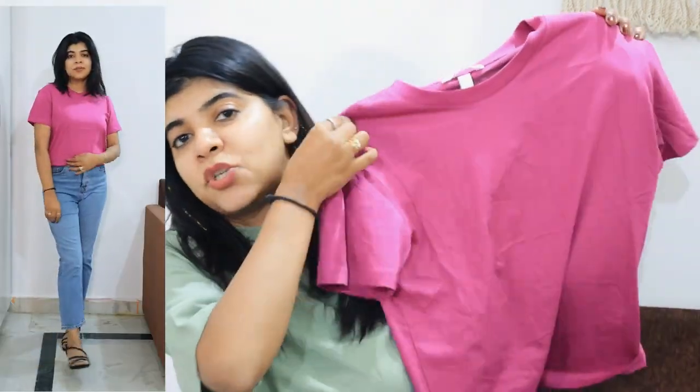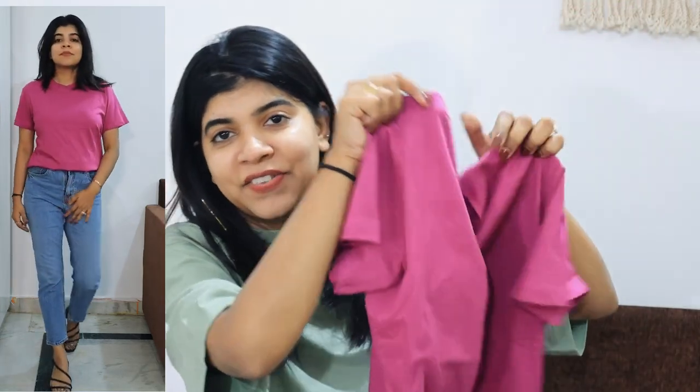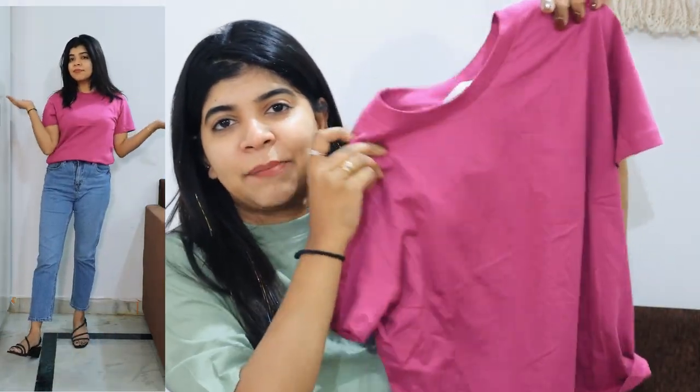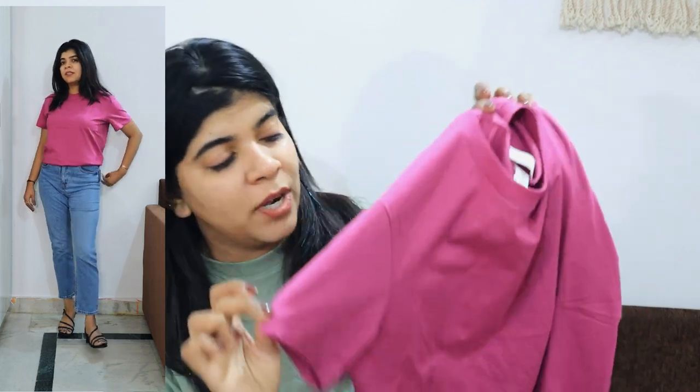Coming to my next product — this top. I took it for the color — it's a magenta pink type, very good color. It's a normal non-oversized size, but since I love wearing loose and oversized things now, I'm going to get a bigger size in this one — medium or large — so that it looks a little better on me.